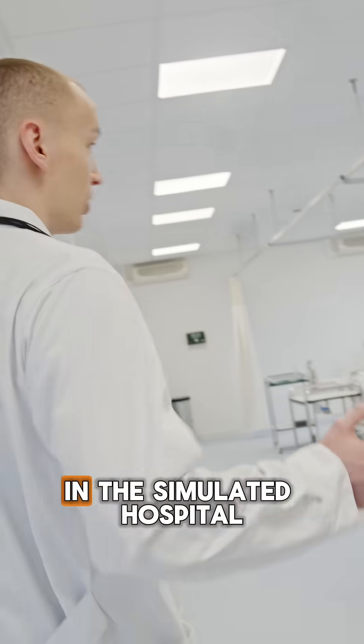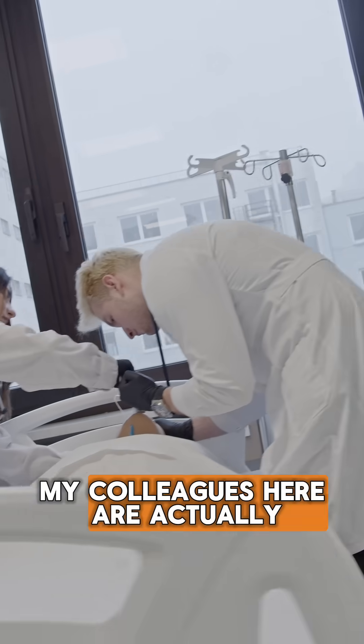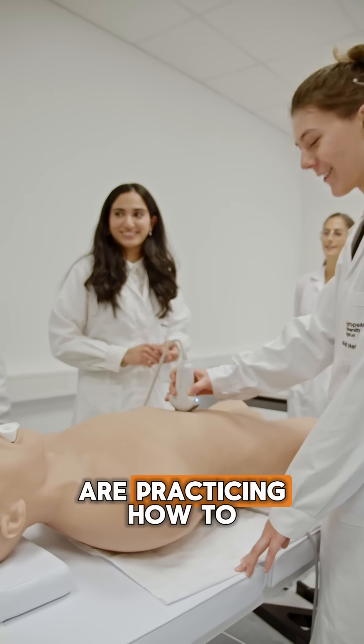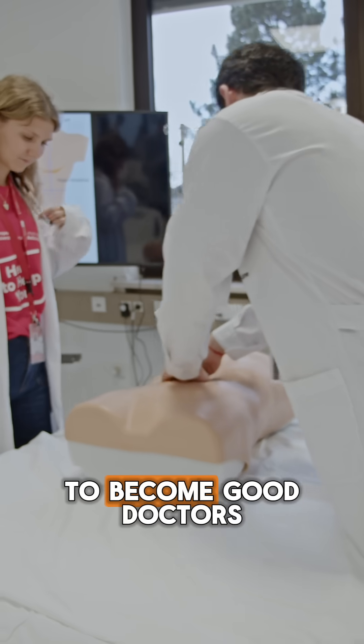This is our simulated hospital. In the simulated hospital, we do many clinical trainings to try to become good doctors. My colleagues here are actually doing an intubation and my other colleagues are practicing how to do an ultrasound. We have many classes in here in order to become good doctors.